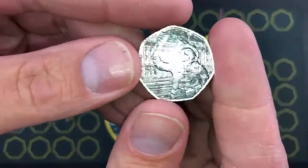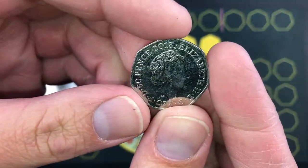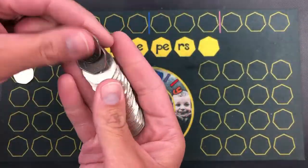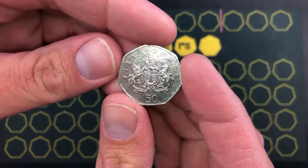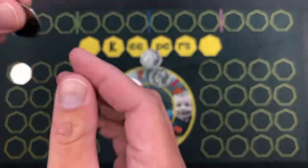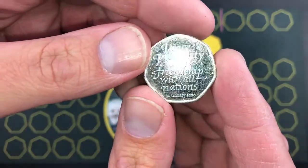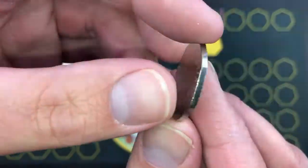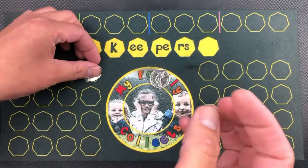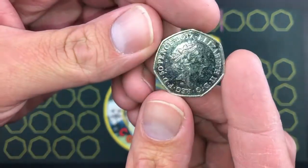We've got a Paddington at the Palace, year 2018. We've got a Christopher Ironside — lovely coin, year 2013. We've got a Brexit: peace, prosperity and friendship with all nations, year 2020. We've got a Paddington at the Tower of London, year 2019. And we've got the Tale of Peter Rabbit, year 2017.